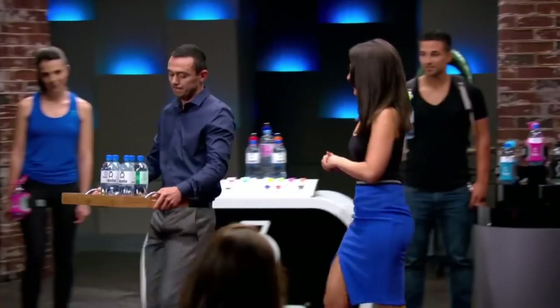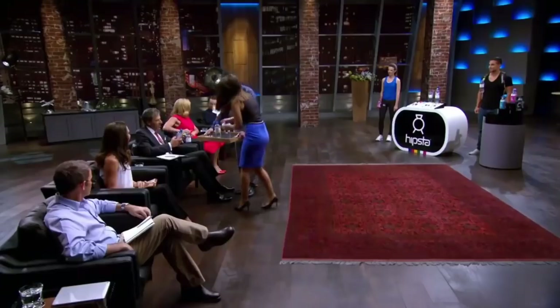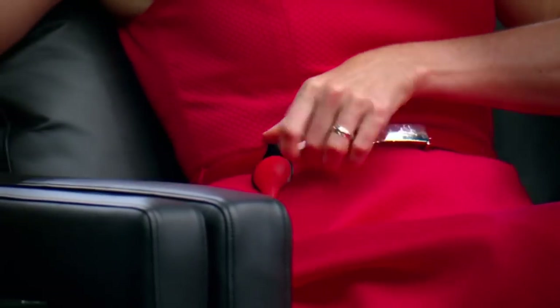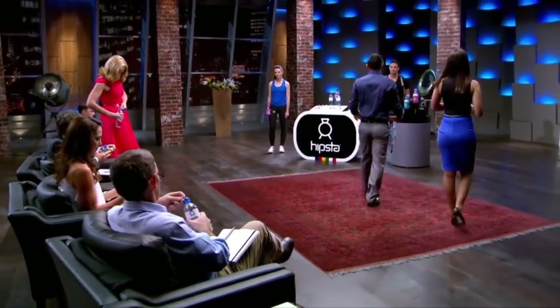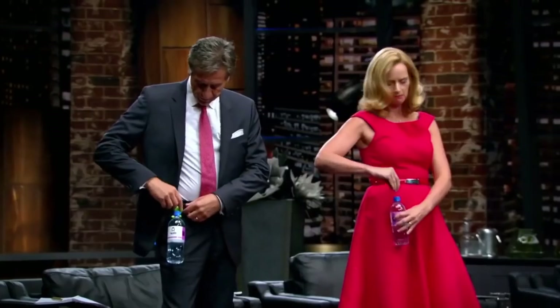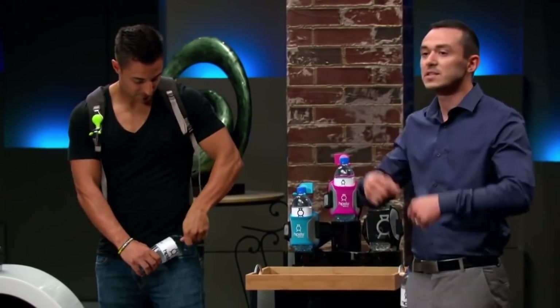Our bottle holders are the perfect accessory to keep you hydrated and hands-free. They're really easy to use — you just squeeze the two tabs together and they lock under the neck of your bottle. So you can attach them anywhere. You can see on our model here on his backpack — he can easily go from his backpack to his waist. Saves him having to take the backpack off to constantly get his bottle out, or ask his partner or friend to get the bottle out.